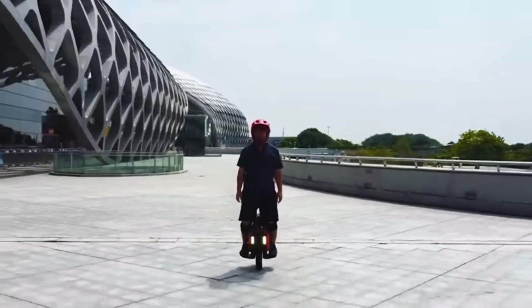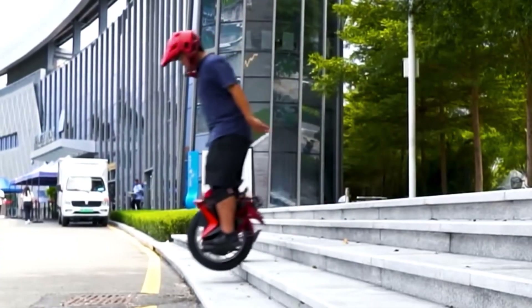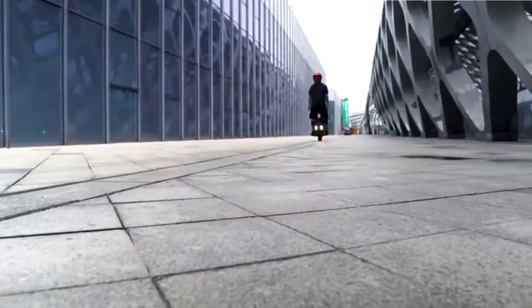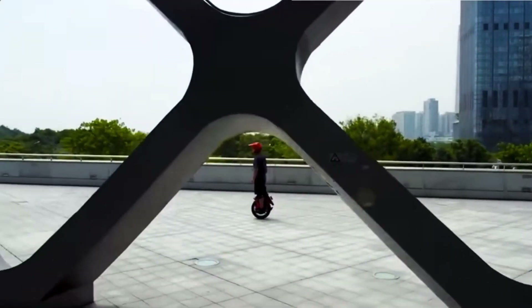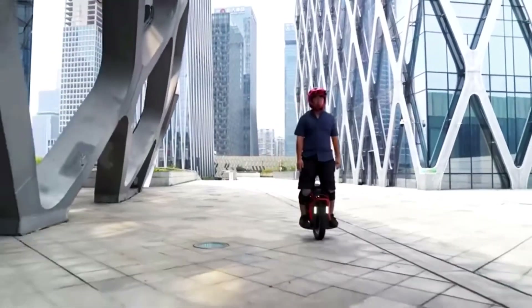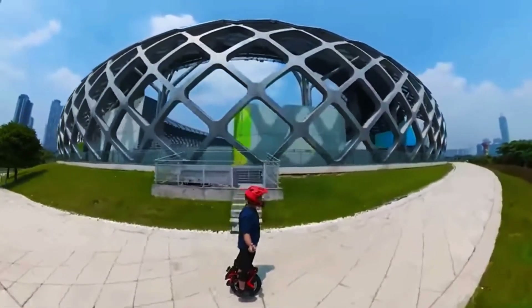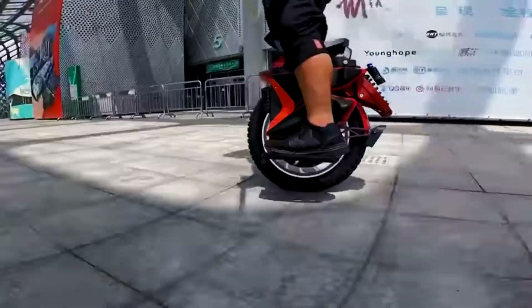The model easily climbs stairs, and you can stand firm with the help of special spiked power pads. The maximum load capacity is 265 pounds, and the weight of the unicycle is about 77 pounds. A single battery charge will last 322 miles. Fans of night riding will be pleased with the headlights with adjustable angle, and the built-in stand will provide convenient storage. According to the manufacturer, the design theme is supposed to resemble the wings of an eagle.